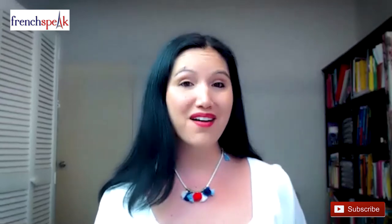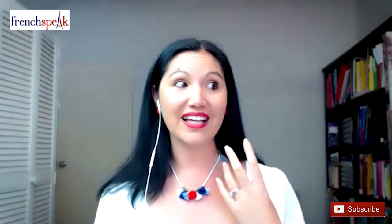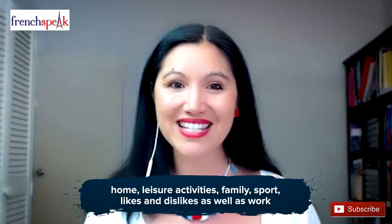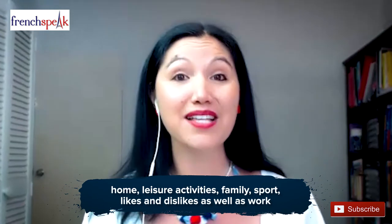To prepare for greater success, here are some recurring topics and situations you'll often come across in the speaking part of the DELF A2 exam. For part one, we regularly see topics like home, leisure activities, family, sports, likes and dislikes, as well as work.